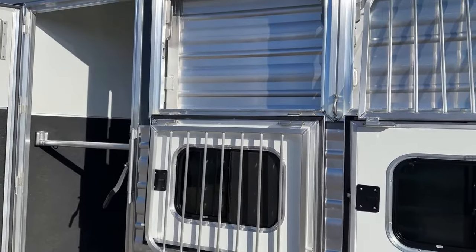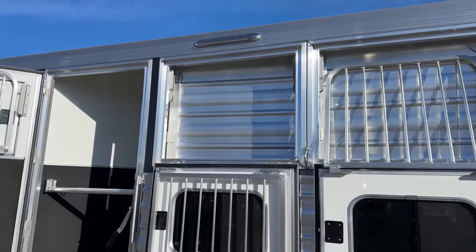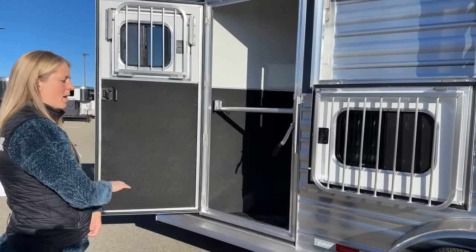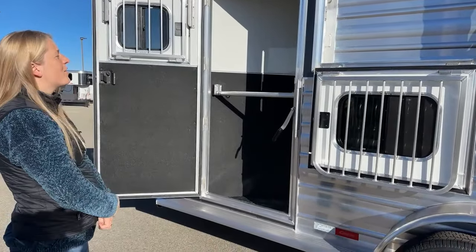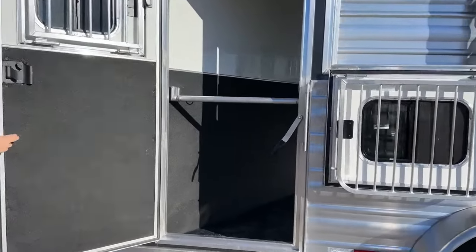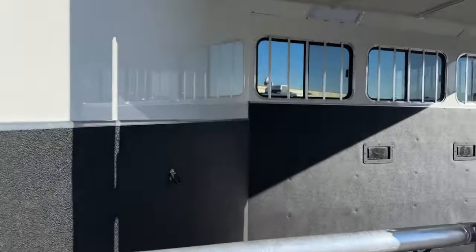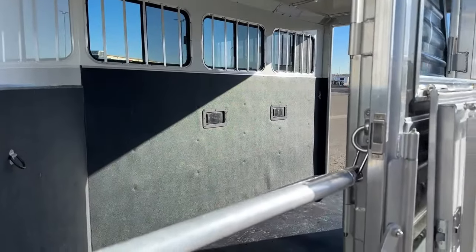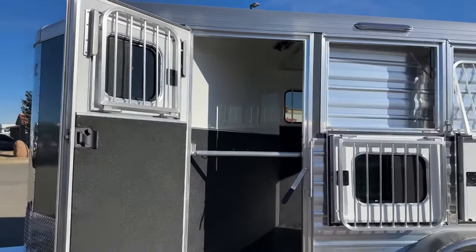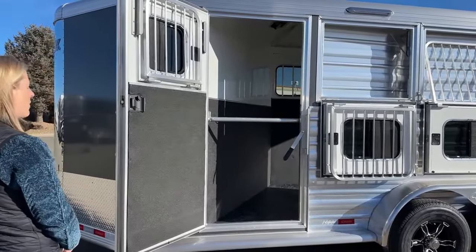On each side of this trailer we've got these big 16-inch awning lights. There are also eight-inch awning lights on the rear — that's going to give you nice light when you're hooked up to your tow vehicle so you can see at night if you need to tack up at a show that runs a little late. On this first stall, we've got that big escape door, and it's got a huge drop down window on it as well. It's a little smaller than the big ones on these last two stalls just because of the framing required, but it's still a very decent sized drop down window.